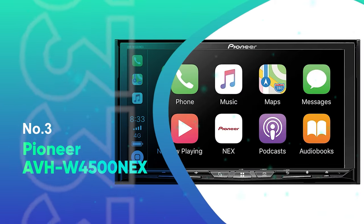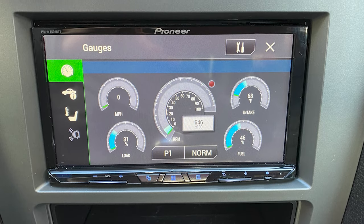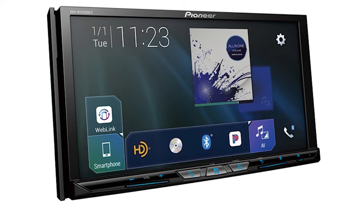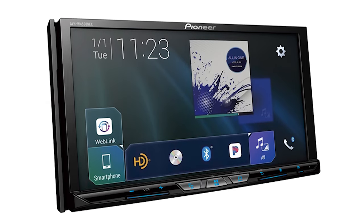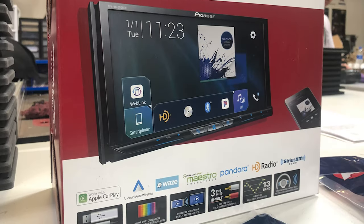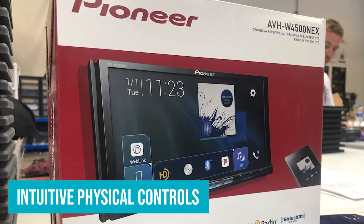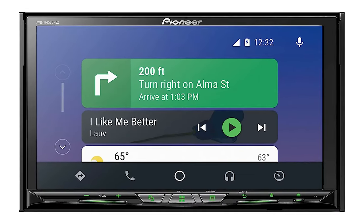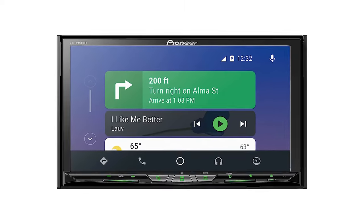Number 3: Pioneer AVH-W4500NEX. The Pioneer AVH-W4500NEX is one of the few car stereos that let you connect your phone to Apple CarPlay or Android Auto either wirelessly or through a USB cord, which provides a lot more versatility. In addition, its display is more attractive and customizable than those of other models we've tested. It offers intuitive physical controls and a suite of extra features, including multiple input-output connections and a CD-DVD drive, and it's available at a reasonable price.